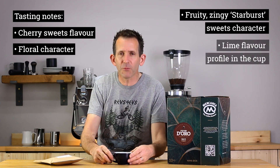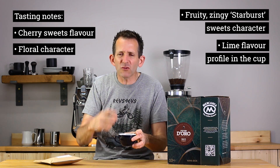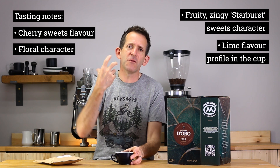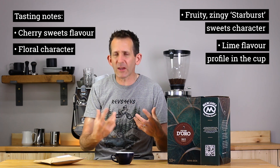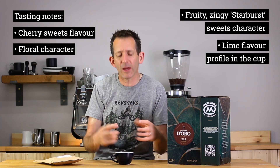That zing comes from a bit of a lime profile in the cup. It's not a lime acidity at the start — it's a lime flavour that kind of develops from this coffee, and you just can't get away from that overriding fruity, zingy character.